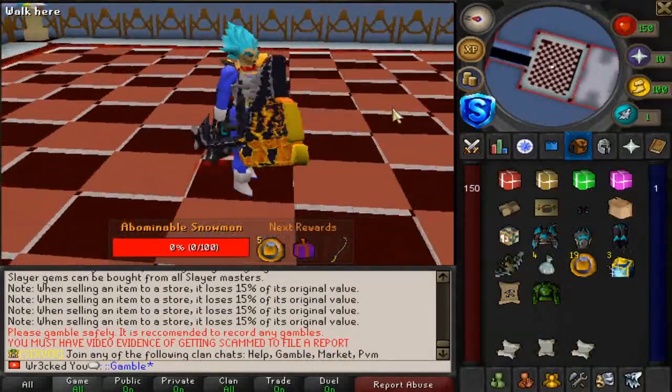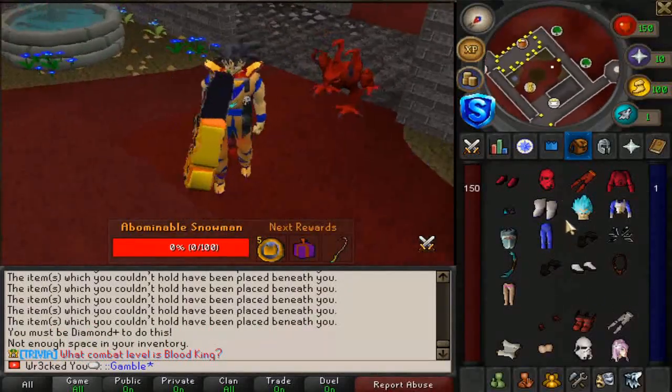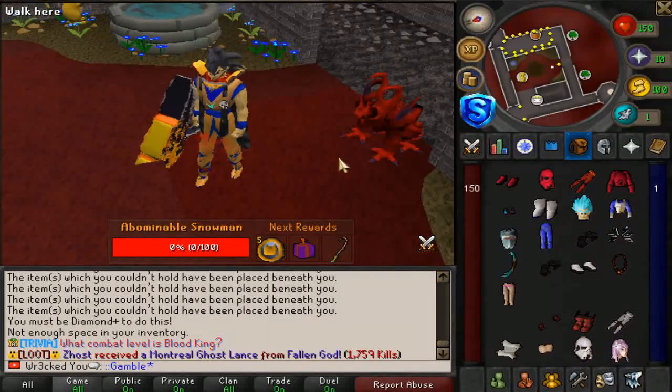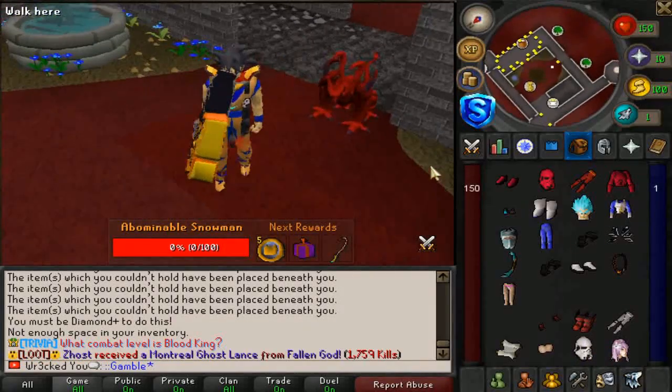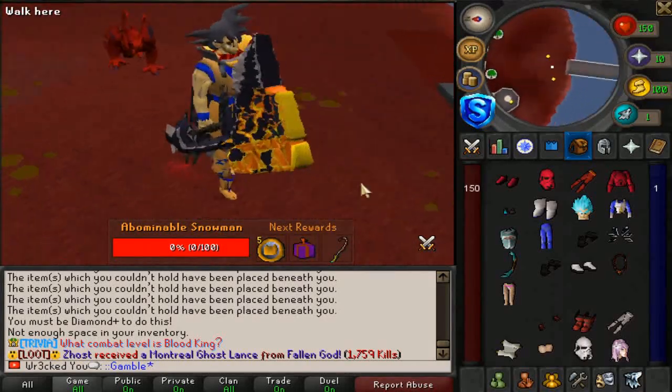A lot of my viewers are going to be happy to see they do have fully working gambling as well, which is always fun. As far as gear goes, you'll be seeing stuff like the Goku Emperor set, Vegeta, Stormtrooper, Bikini set — things like that here on Slayer, which I think is quite nice.